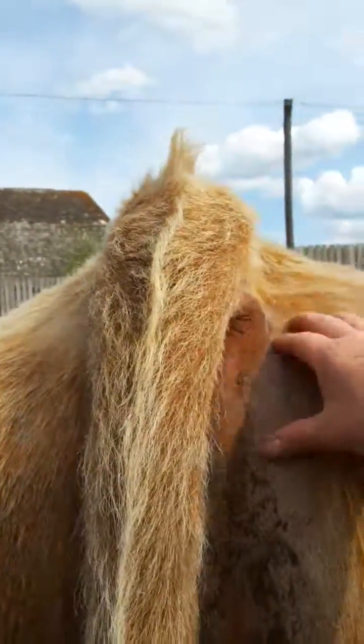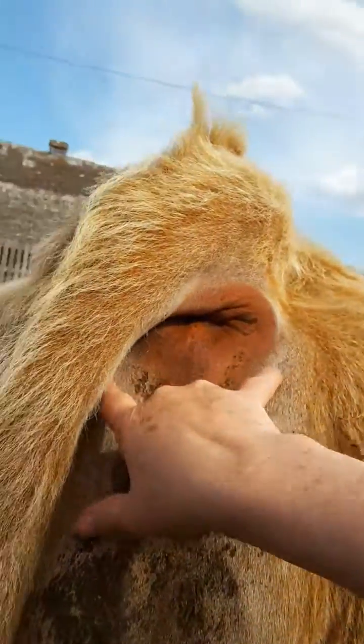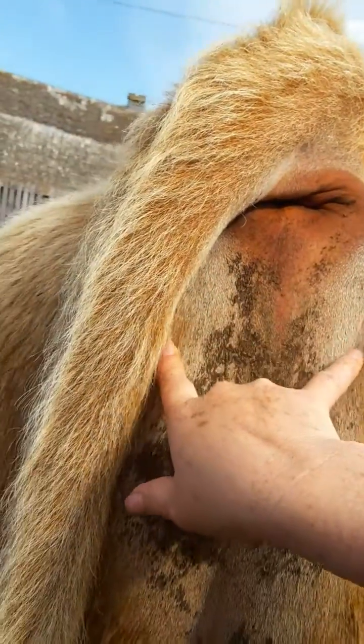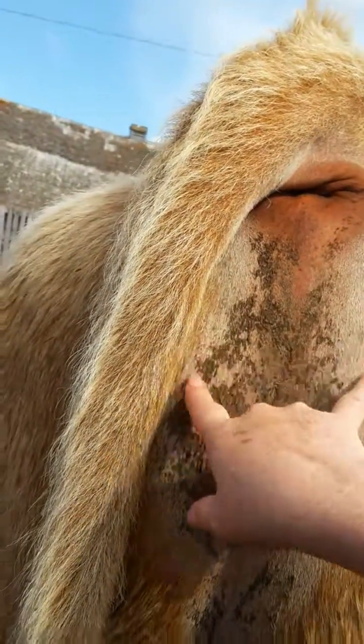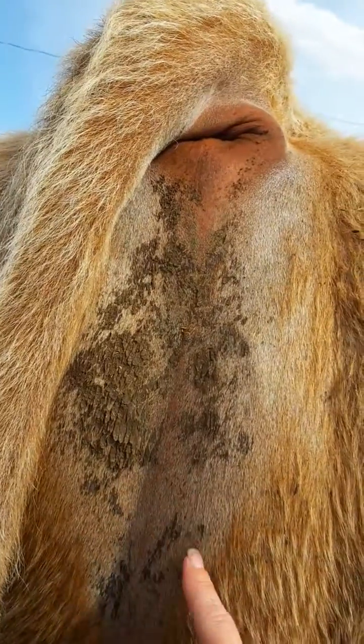Lift your tail. Okay, see his escutcheon — this bald line. You have a little bit of a flare out, narrows in at about the five-month mark.